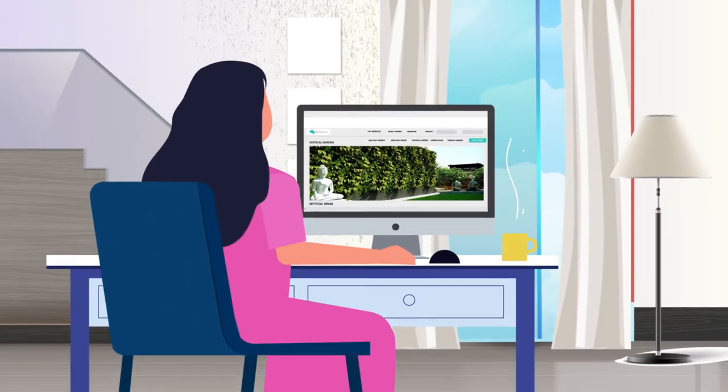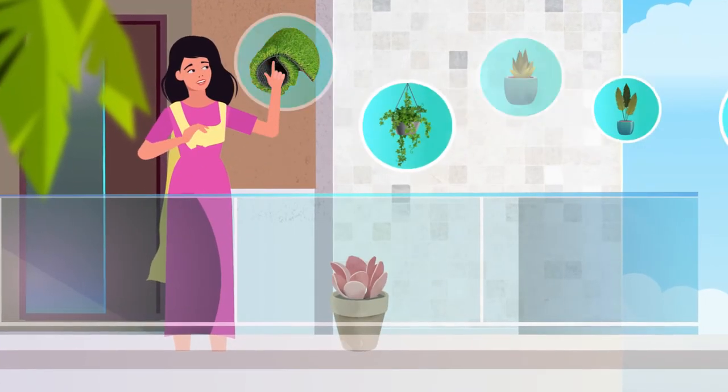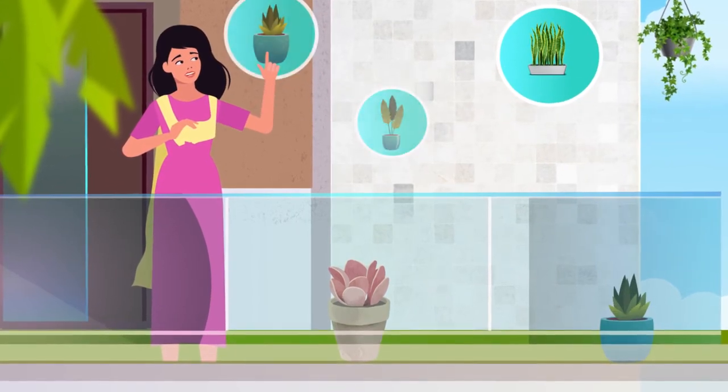Just choose from our pre-customized balcony garden designs online, or simply customize yourself by selecting the base design, flooring options, wall options, your favorite plants, pots and accessories.